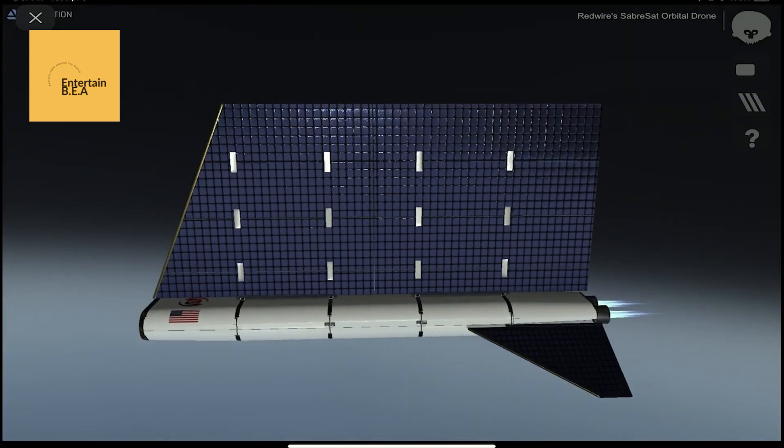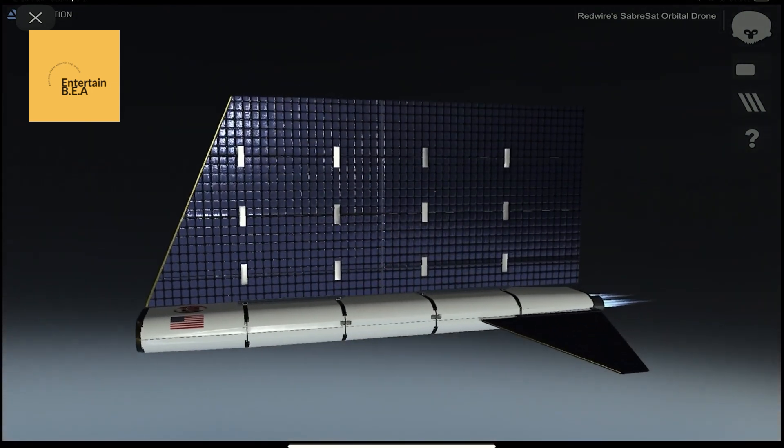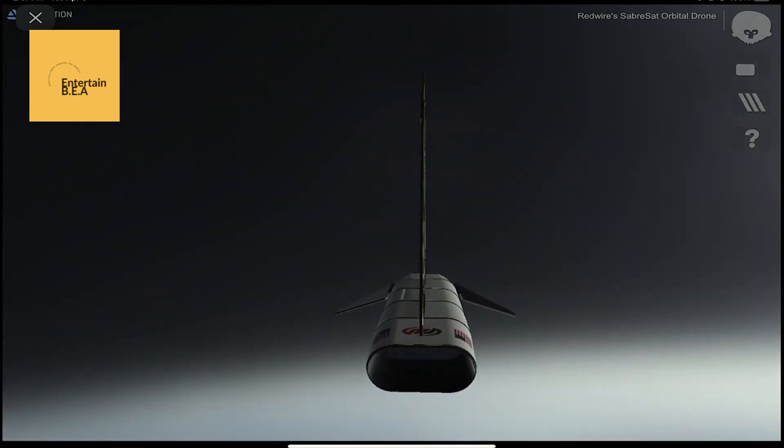Florida-based company Redwire Corporation has been awarded a contract by DARPA to develop an unmanned spacecraft for the Orbital Engine Program. This initiative aims to enhance the United States' capabilities in space operations. The spacecraft will be designed to perform a variety of missions, including satellite servicing, debris removal, and space situational awareness. Leveraging advanced propulsion technologies, the new spacecraft promises greater efficiency and maneuverability in space. This development marks a significant step forward in the U.S. space strategy, ensuring continued dominance in the increasingly contested domain of space. As the project progresses, it is set to revolutionize how the United States approaches space operations, paving the way for a new era of technological innovation and strategic superiority.